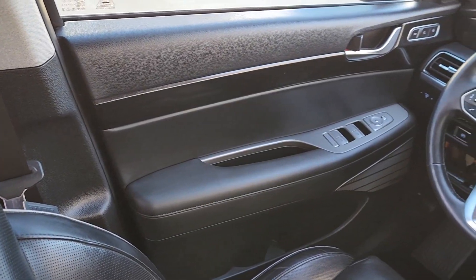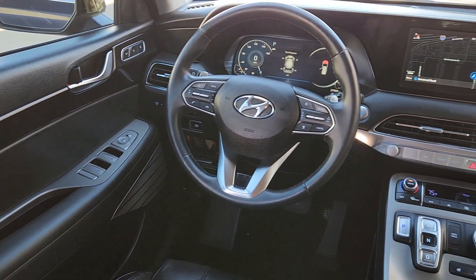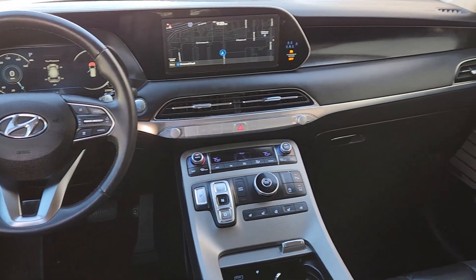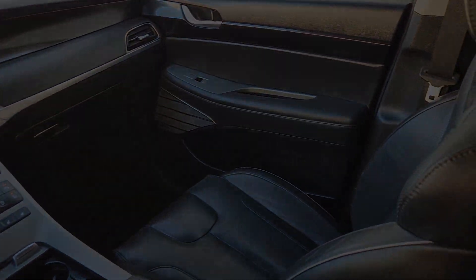Heated steering wheel, head-up display, Apple CarPlay and/or Android Auto, navigation system, keyless entry, moonroof, satellite radio, premium sound system, power liftgate.